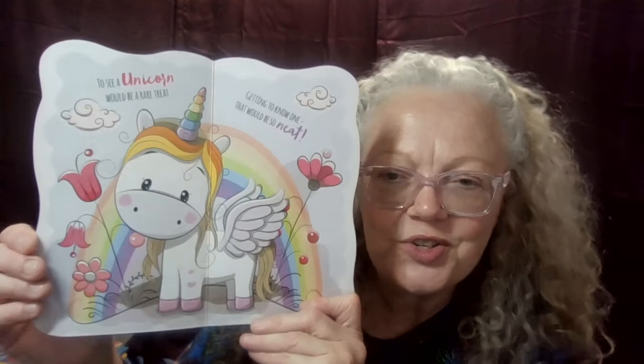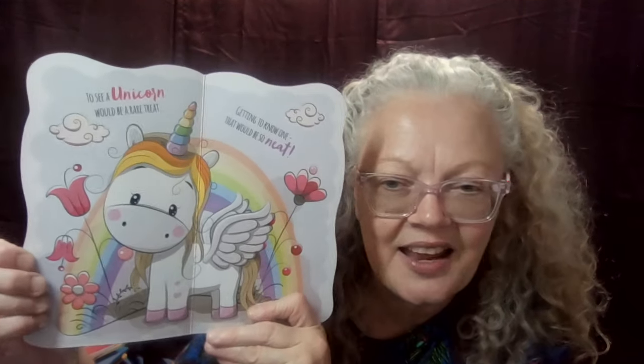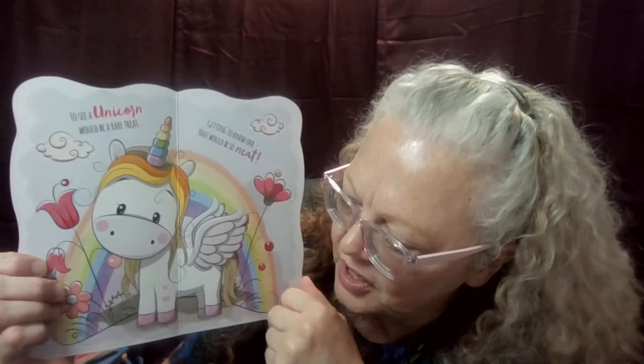To see a unicorn would be a rare treat. Getting to know one — that would be so neat. The beautiful colors — what colors do you see? Oh my gracious! Is that a rainbow behind the unicorn? Look at those beautiful colors in that rainbow! Oh my gracious! Let's see what's next here.